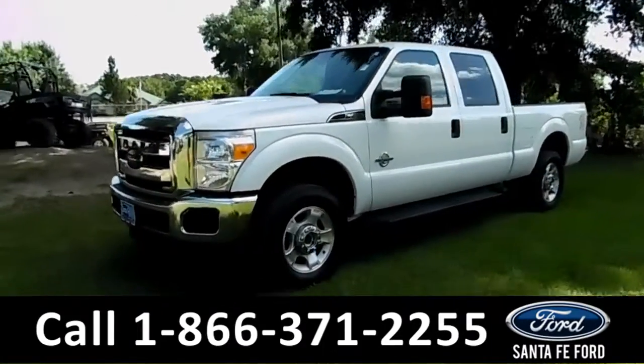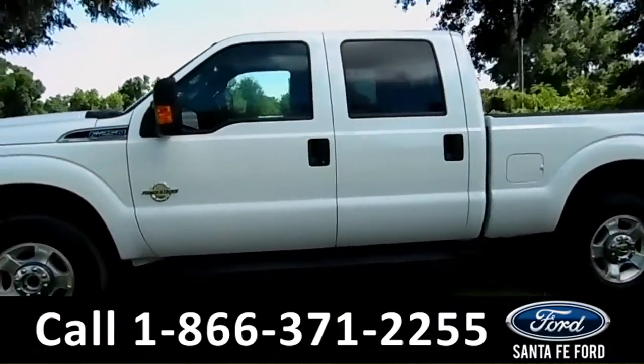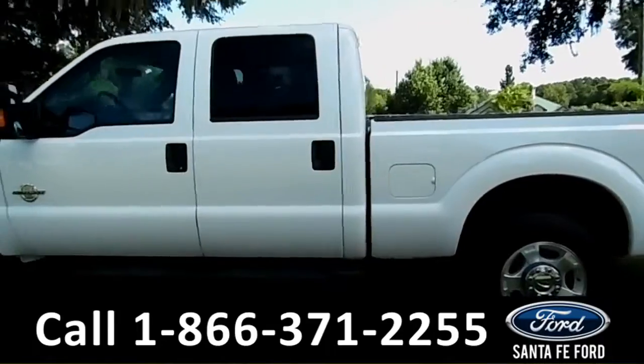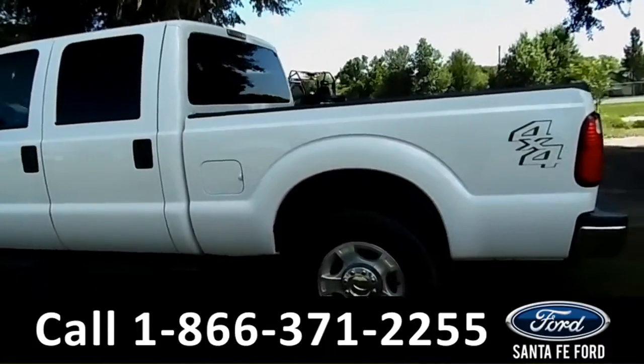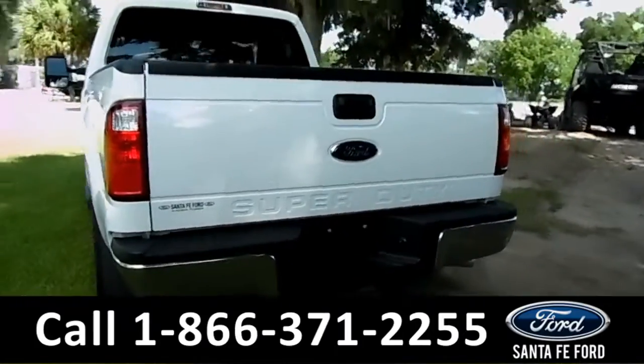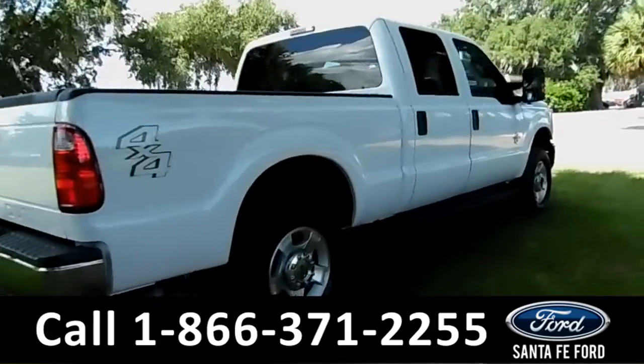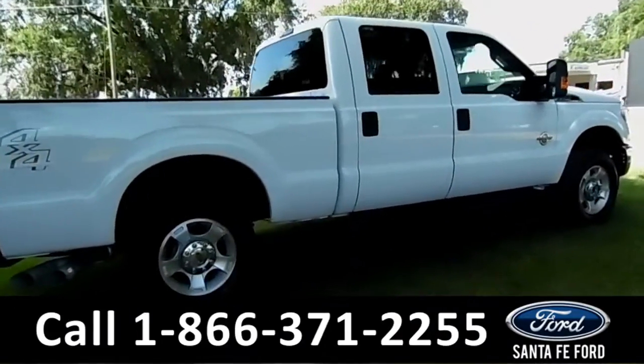Hi there, it's CeCe again at Santa Fe Ford. Here we have a 2016 Ford F-250 XLT. It features tow hooks at the front, running boards at the bottom, solar tinted windows, remote keyless entry, a hitch receiver at the back, and this truck is still under basic warranty.